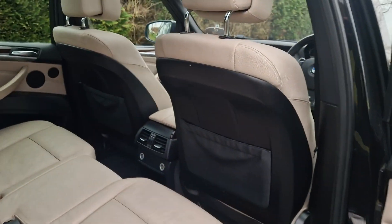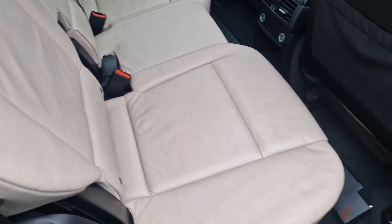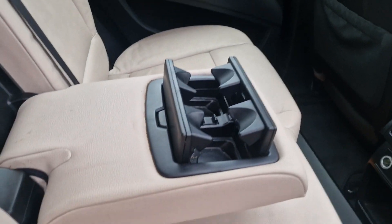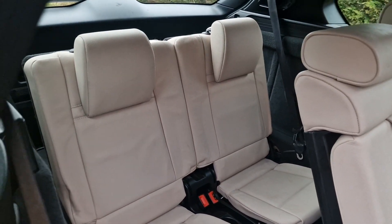There is an electronic blind that comes across — I've got pictures of all that as well. Really, really nice condition. It has got ISOFIX in the back, and it's got the centre armrest with cupholders. It's a seven-seater, so you've got two extra seats in the back there as well.